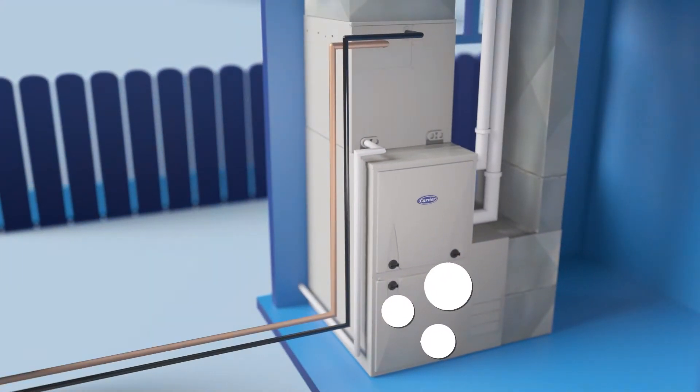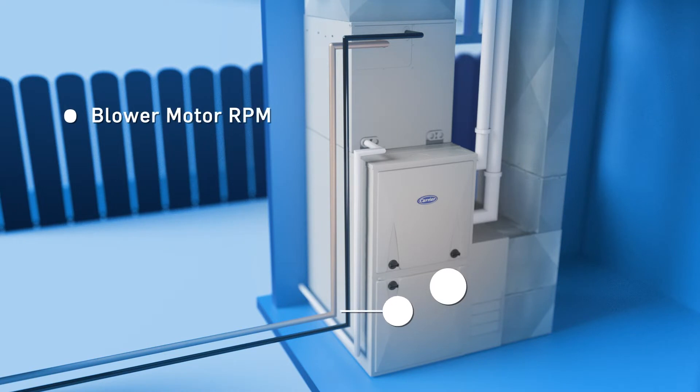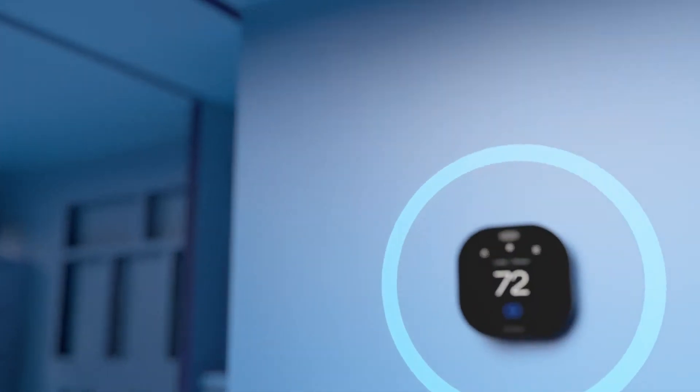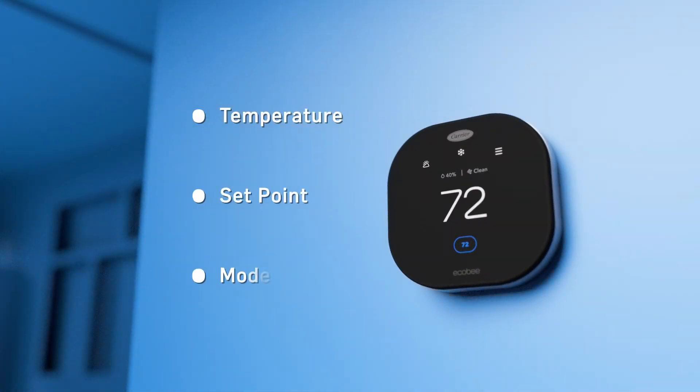And from the indoor unit, we will collect blower motor RPM, supply and return air temperature, and fault codes when available. Thermostat data such as temperature, set point, and mode will also be recorded.